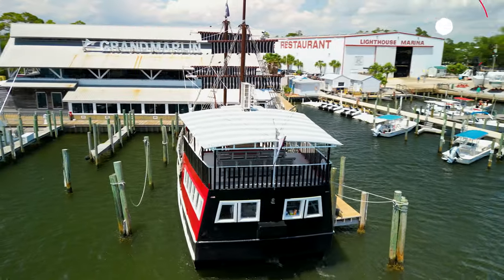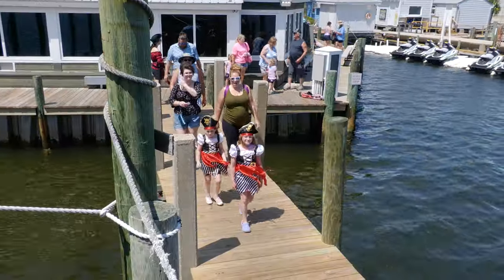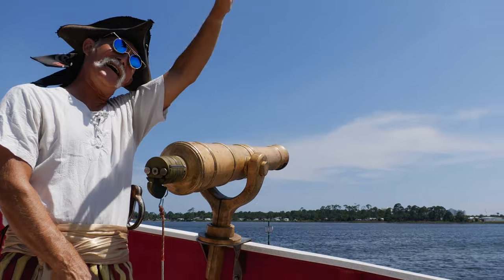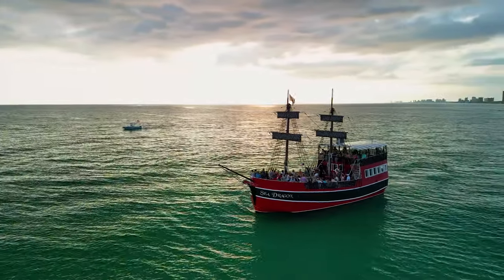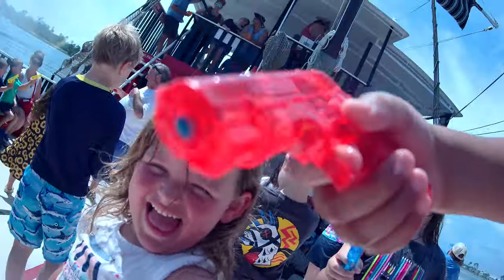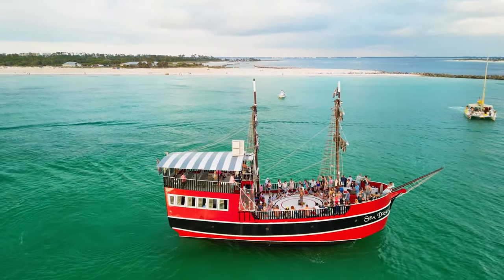The Sea Dragon Pirate Cruise operating out of Panama City Beach is hands down the most interactive venue on the water. The staff on this two-hour cruise will keep your little pirates busy from the time they board until they return to the dock. Whether you live here or you're visiting, the Sea Dragon Pirate Cruise is an attraction you will not want to miss.